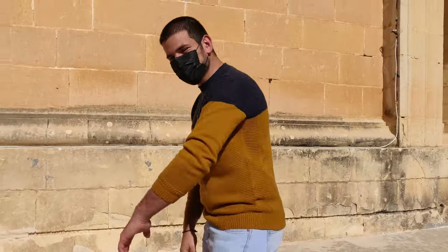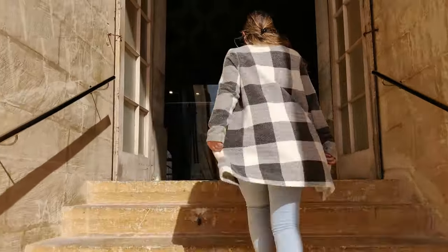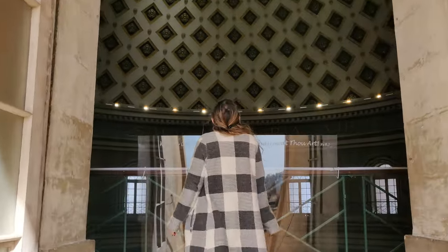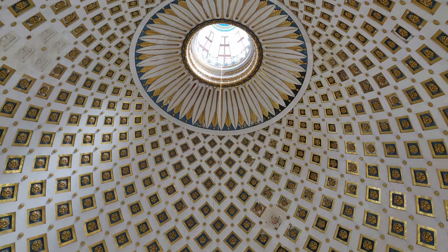We are on the roof of the Mostar Rotunda and we're going to show you around, so let's go! This is the third largest dome in the world.